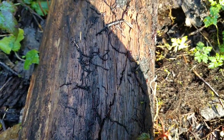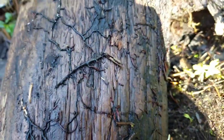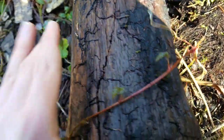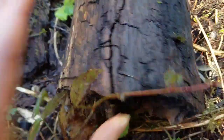Some mycelium is a decomposer — it breaks down dead wood and leaves. Some mycelium is mycorrhizal — it forms a symbiotic relationship with trees. And some mycelium is parasitic, which means that it steals nutrients from living trees.